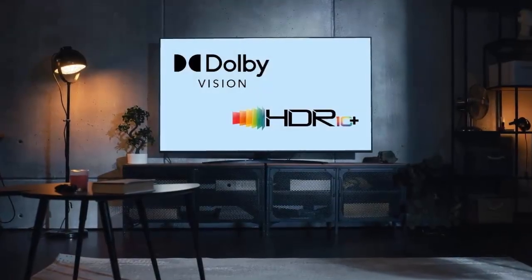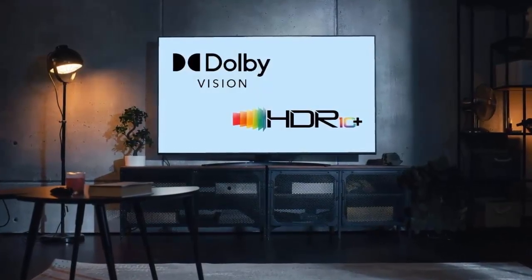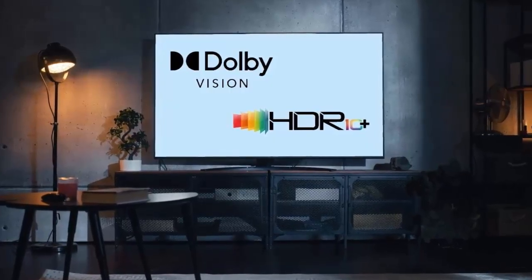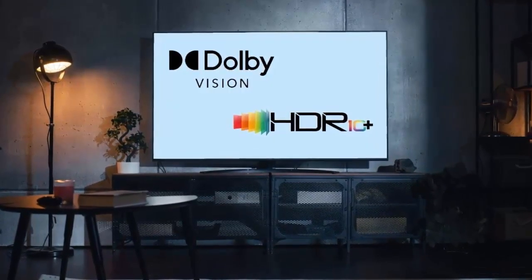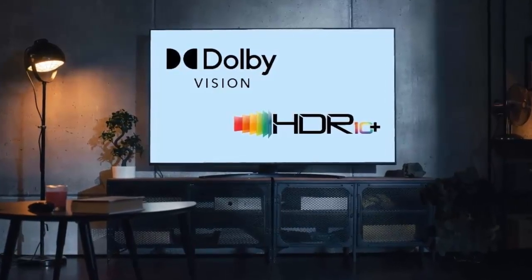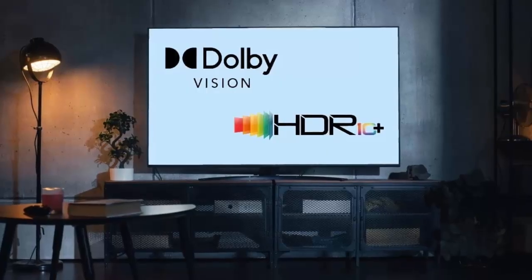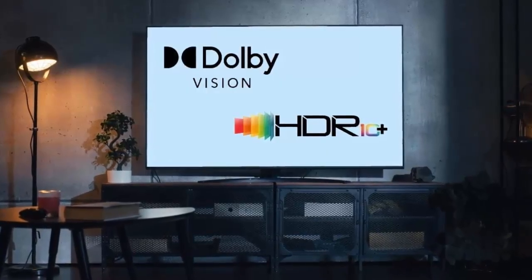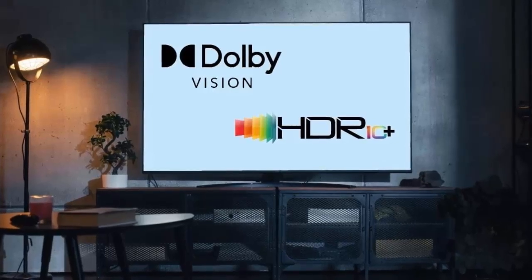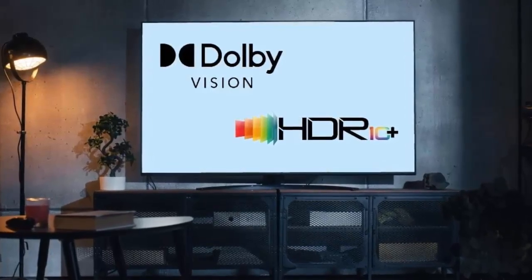For over a decade, Dolby Vision has defined what we call true HDR, but at IFA 2025, Dolby just rewrote the rulebook. Meet Dolby Vision 2, a leap forward in picture technology that promises not just brighter colors and sharper contrast, but an entirely new way of experiencing what's on your screen.